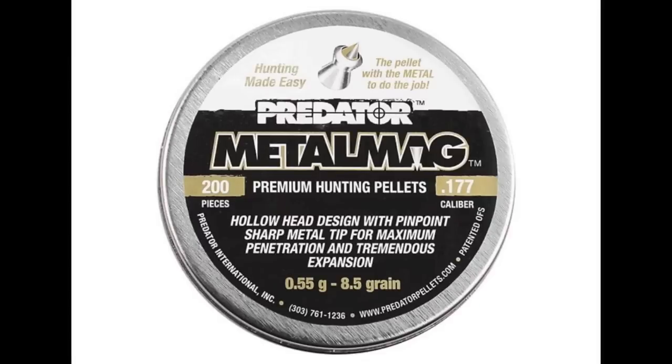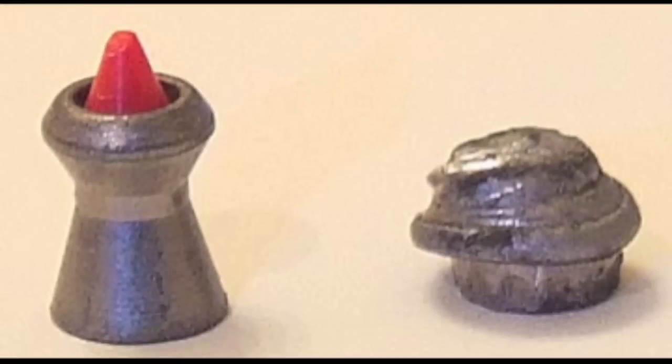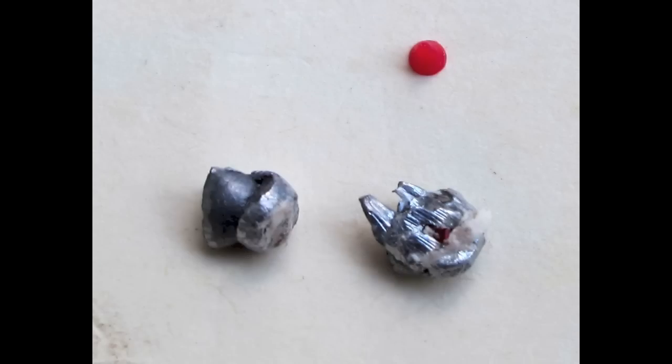A pellet that made my shortlist was the Metal Mag Predator. I'm sure it's accurate and out of a high-power rifle perhaps ideal, but the metal ballistic tip actually works against penetration, contrary to popular belief. In fact, ballistic tips like these are designed to encourage expansion. I've overlooked it in the 1377 for the same reasons I've overlooked pure lead pellets — in something with only moderate power, any expansion at all will work against penetration and performance in the field.